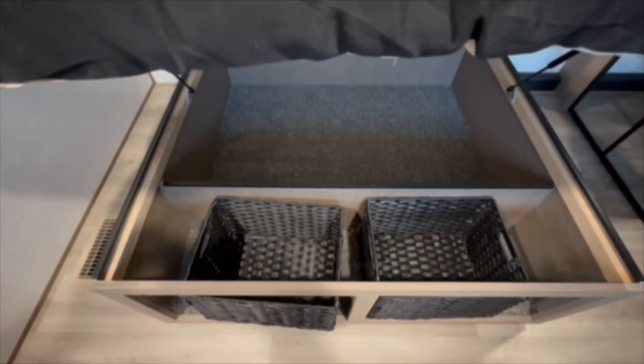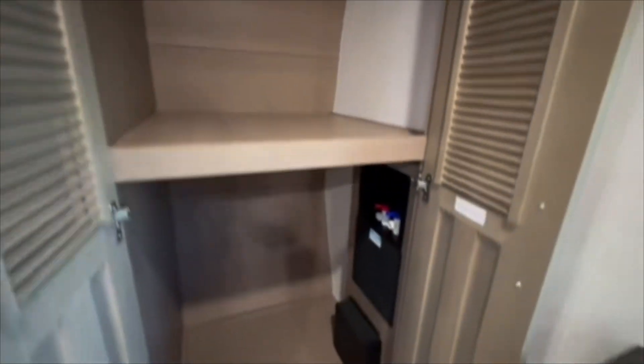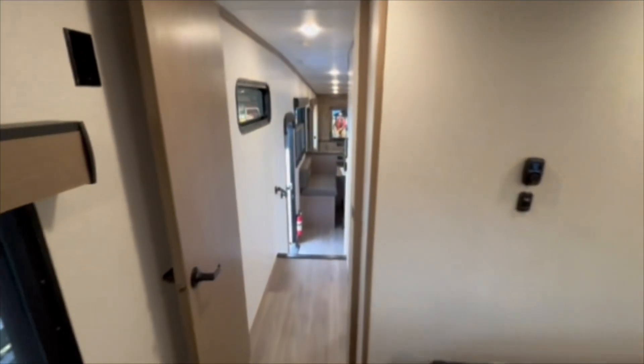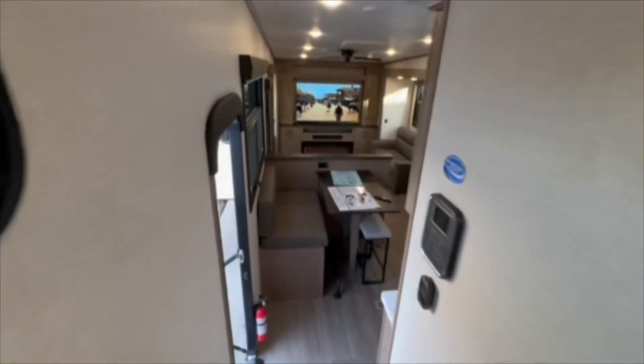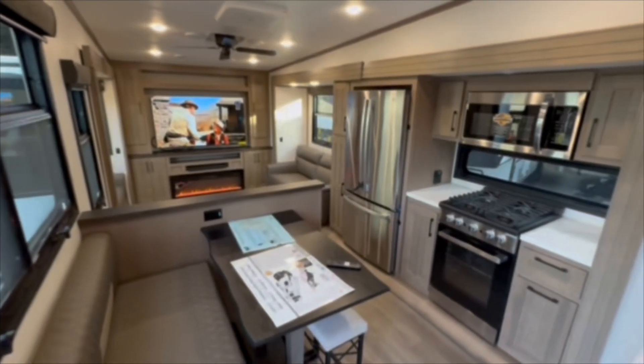If you take these baskets out, your cat will love it — I know my cat Mason would. Moving into the closet over here, more room, and it's prepped for washer and dryer. You also have blackout shades so you're not silhouetting at night. Let's move back over for a nice panoramic view of the whole inside again — tons of space, very homey.